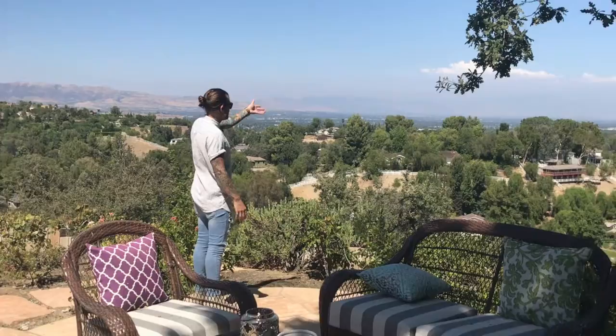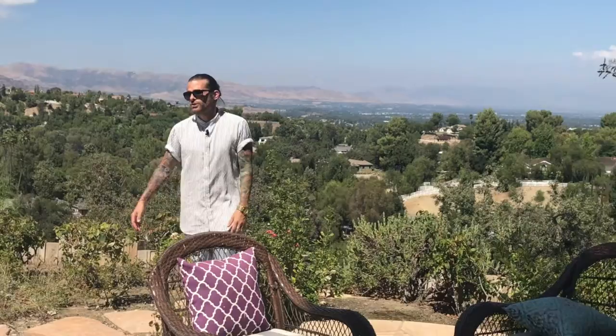And there it is you guys, the million dollar view. So from up here, we're looking down into the West Valley, Warner Center. Absolutely gorgeous with all the horse properties. Lots of beautiful mature trees. We have the swimming pool here to cool off.